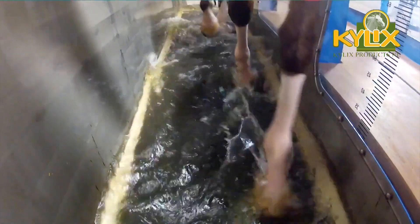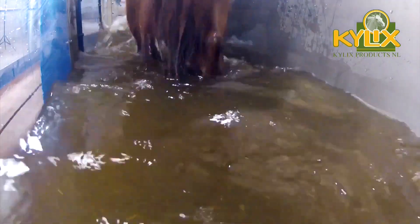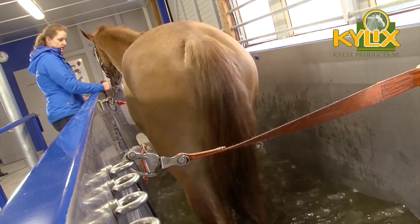Both the speed of the belt as well as the depth of the water can be varied. This way, the training can be completely adjusted to the needs of the horse.